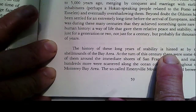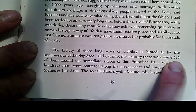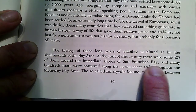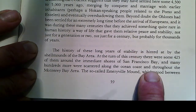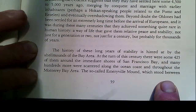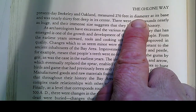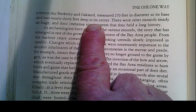The history of these long years of stability is hinted at by the shell mounds of the Bay Area. At the turn of this century there were some 425 of them around the immediate shores of San Francisco Bay, and many hundreds more scattered along the ocean coast throughout the Monterey Bay area. The so-called Emeryville Mound — which is the one we're going to be studying on a map — stood between present-day Berkeley and Oakland, measured 275 feet in diameter at its base and was nearly 30 feet deep at its center.